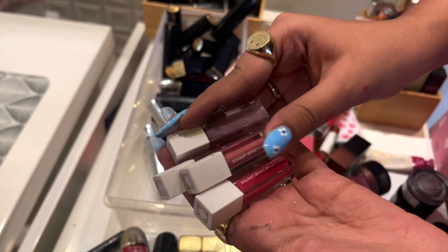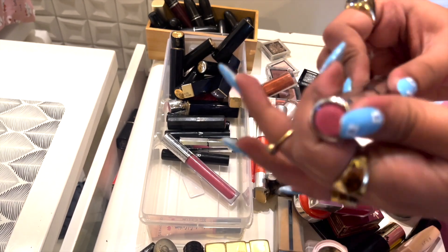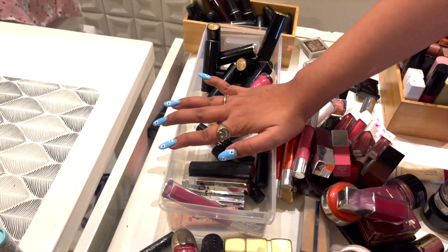I have these Ofra mini lipsticks, Sephora something cushion — wonderful cushion — Sephora lipsticks, Sephora gloss, and more Sephora lipsticks. Two Sephora lipsticks and a Sephora gloss.